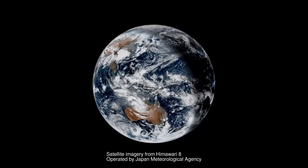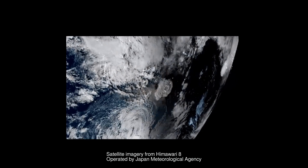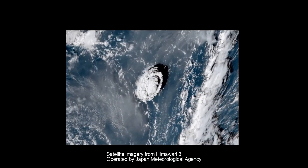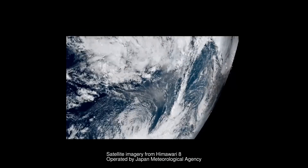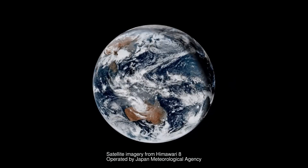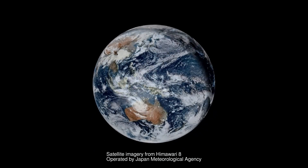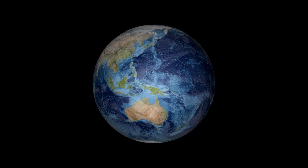On January 15th, 2022, at 5:15 PM local time or 4:15 AM coordinated universal time, a submarine volcano in the Tongan archipelago erupted, causing not only a giant ash cloud and atmospheric shockwave, but also a tsunami that was detected by measuring stations all around the Pacific Ocean. I'm going to look at that tsunami's propagation, but first let's get a little background.